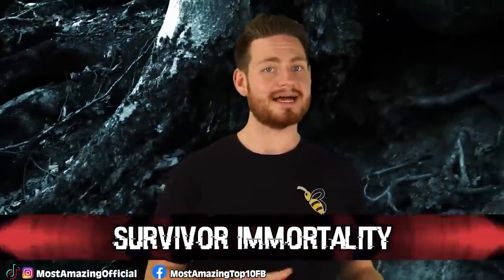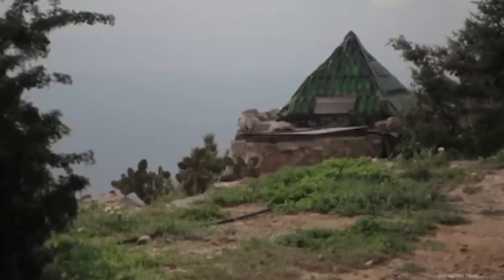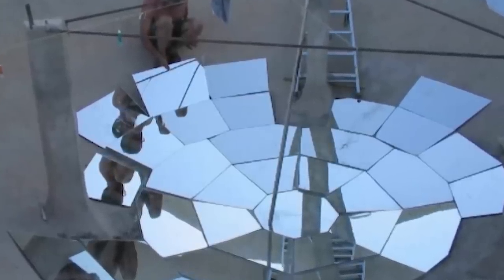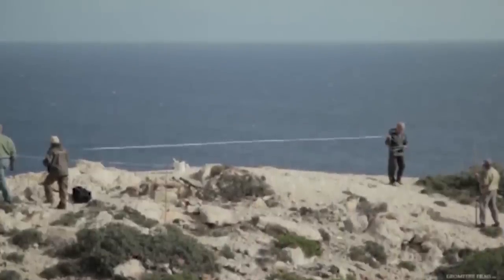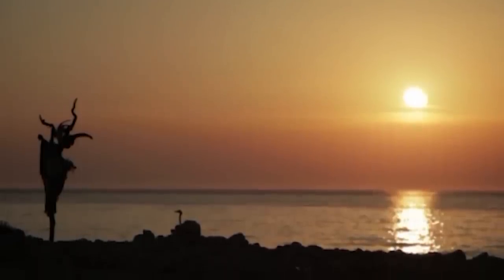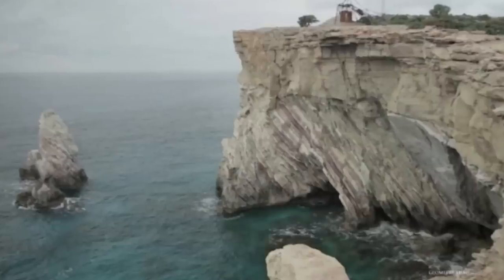At number 8 we have Survivor Immortality. While this one doesn't take place in Chernobyl exactly, it stems from Chernobyl. One Russian scientist who survived the explosion back in 1986 and 6 other Russian scientists have recently relocated to the small Greek island of Gavdos. There is some conspiracy because some believe that these scientists actually relocated to the island to become immortal. Gavdos has 50 residents in total and is believed to have mythical healing powers. They also have 7 acres of land given to them by a priest, and they are apparently building a temple named the Temple of Apollo.